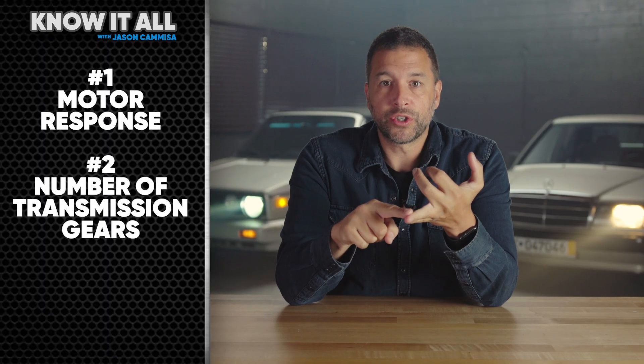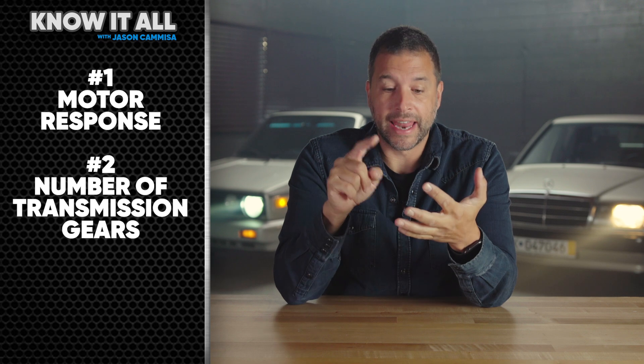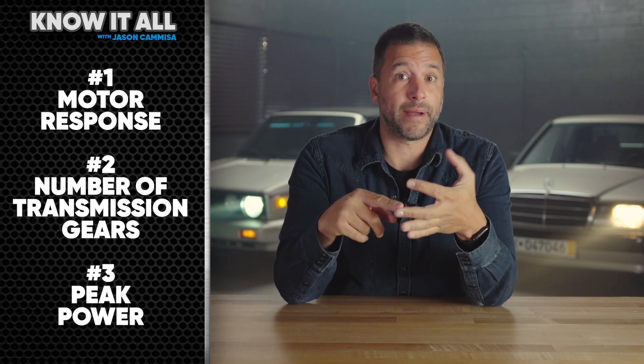No internal combustion car has ever responded as quickly to your right foot as a run-of-the-mill EV. And that's for three reasons. Number one: motor response. Number two: multiple gears in the transmission. And number three: speed isn't just about peak power.